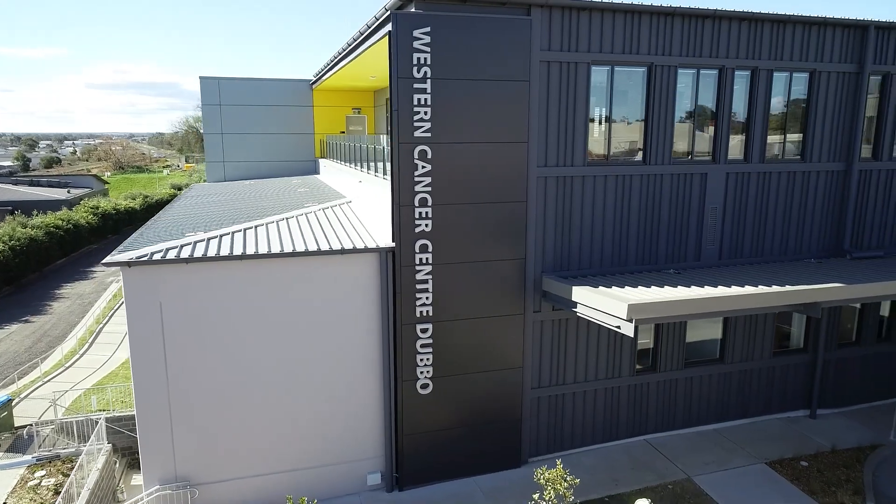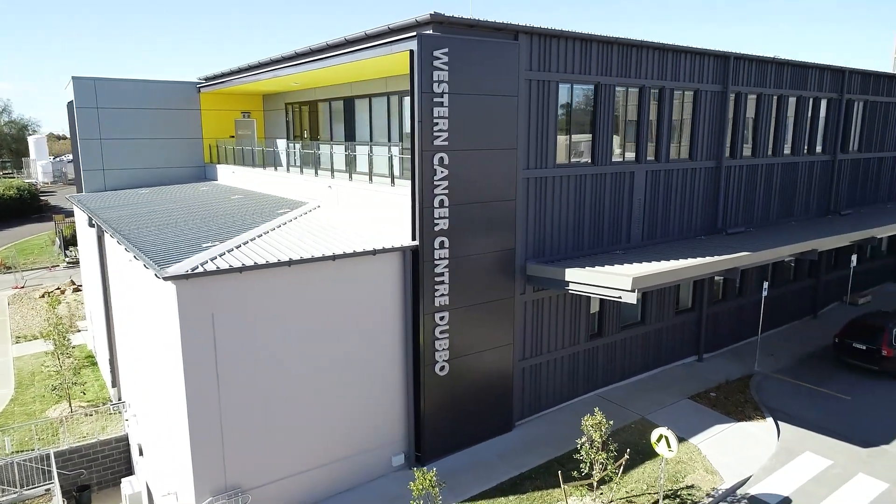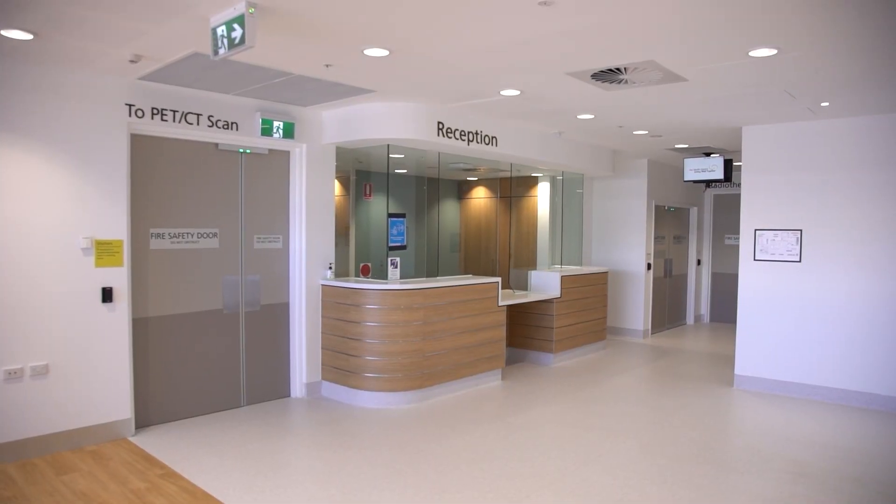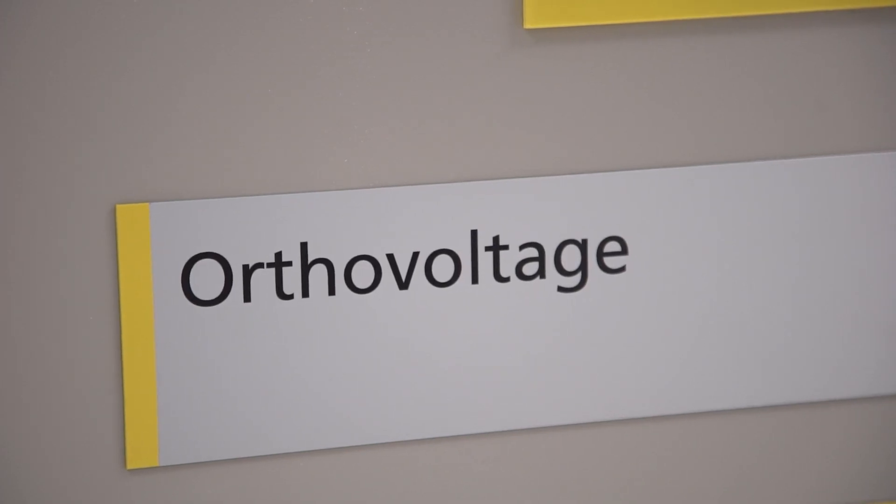It's really exciting to be standing within the new Western Cancer Centre Dubbo. In the treatment area we will give anti-cancer treatments. This is located on floor one along with the clinics where you will see the doctors for your appointments. Down on the ground floor is the radiation therapy unit and that's where you'll go for your radiation therapy.